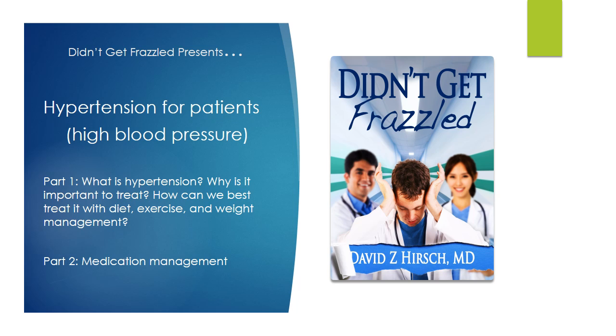Welcome to the Didn't Get Frazzled Presents video series. This video is Hypertension for Patients, Part 1. We will discuss what hypertension is, why it's important to treat, and how to best treat it with diet, exercise, and weight management.